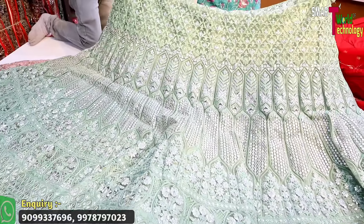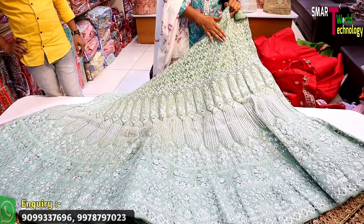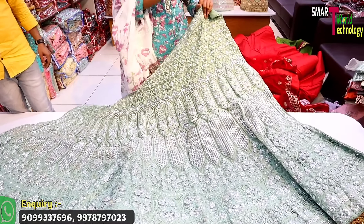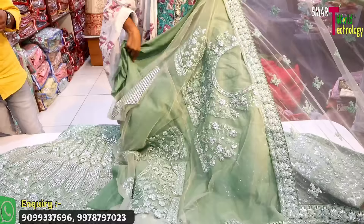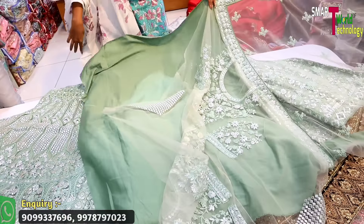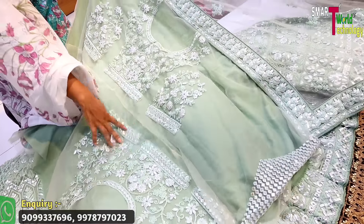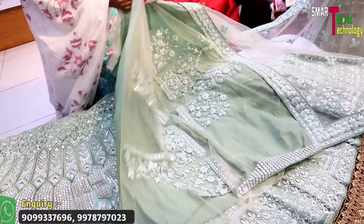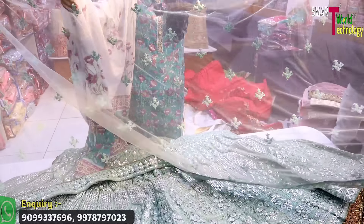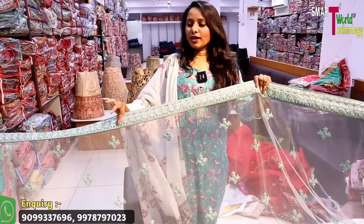The next collection has a crystal color base — very trendy. If I talk about the fabric, it has a butterfly net base with beautiful work. The blouse also has a butterfly net base — back, front, and sleeves covered. Interestingly, you also get an inner included. You can see work on the four-sided border as well.